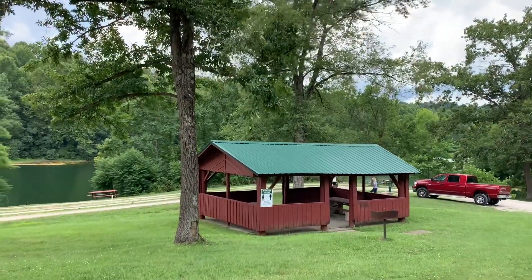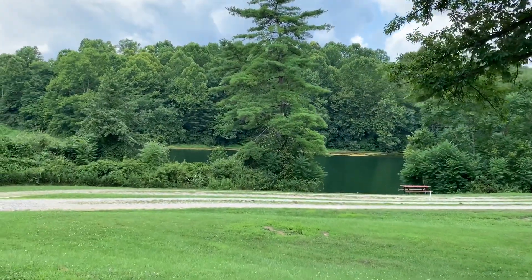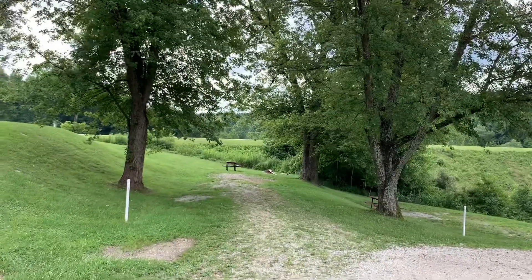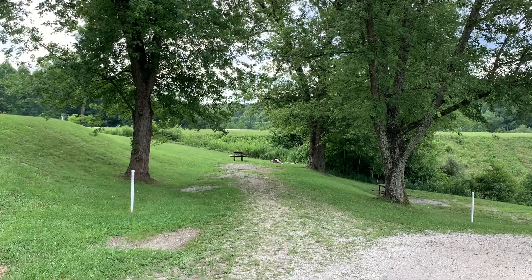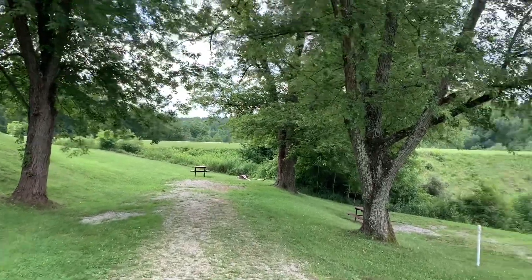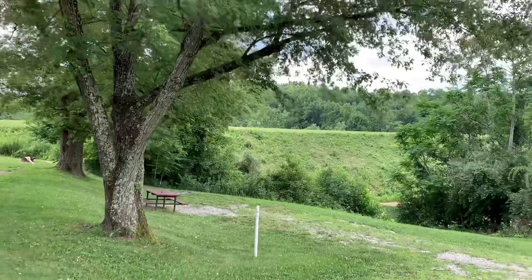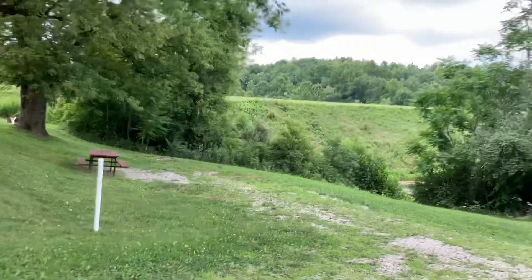We've got a covered pavilion here. This is a nice RV camping spot, site number 17. You can also get an RV in site number 18.